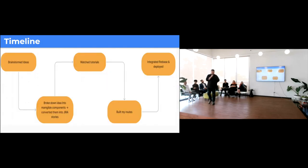My process: I brainstormed all my ideas, broke them down into components, and followed Jira using user stories and sprints — so I can get used to that workflow for when I'm working with a team. I watched tutorials, built my own routes defined two weeks ago, and in the final week integrated Firebase and deployed it.